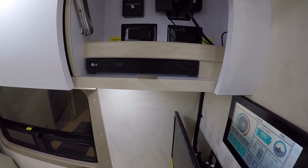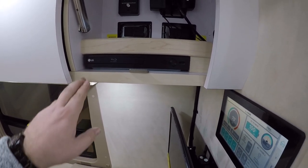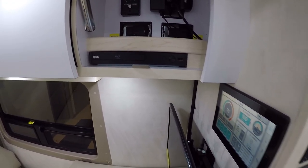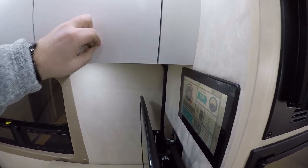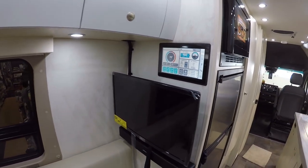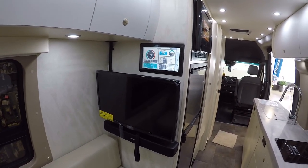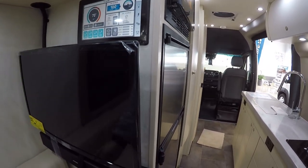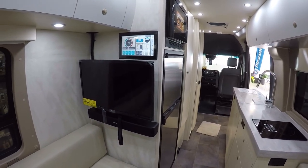It does have a smart Blu-ray player on board as well — those will play DVDs and Blu-rays, and it even has Wi-Fi access should you decide to use that to stream your various apps. Or it's built right into the television. If you don't want to use the TV much except for maybe checking the weather, it's certainly capable of doing that very simply and easily. You also have a nice swivel mount — just pull this down and you can angle the television in any direction you want.